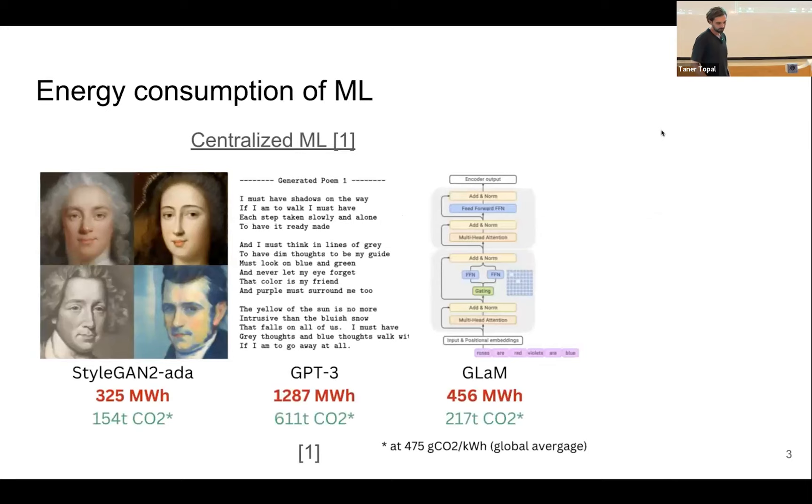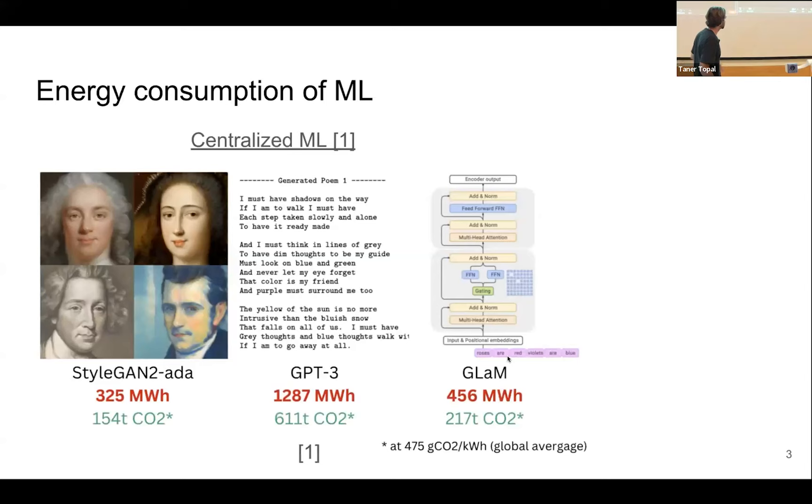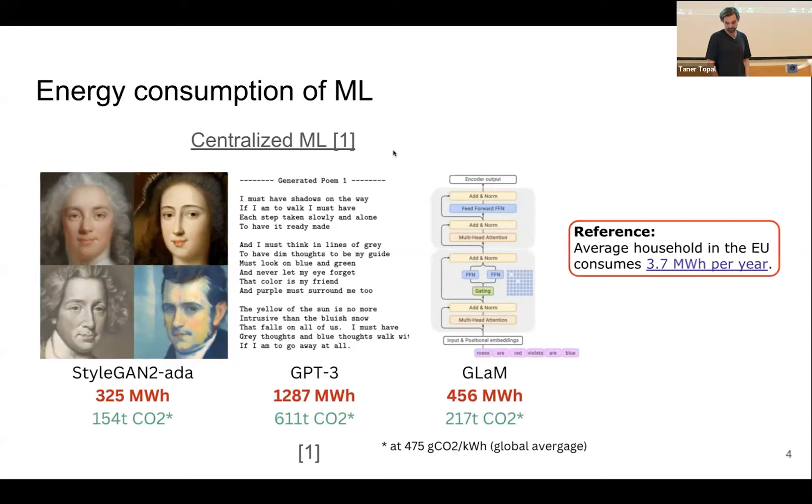What's the problem with current machine learning? State-of-the-art models use quite a lot of energy for training. GPT-3, for example, used 1,200 megawatt hours of energy for training. Taking into consideration the average carbon intensity, this would have resulted in 611 tons of CO2 emitted. Comparing it to the average household in the EU, which consumes just 3.7 megawatt hours per year, if we had as many GPT-3s as we have inhabitants in Europe, we would have been out of coal for a long time already.